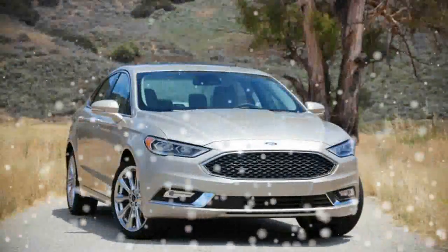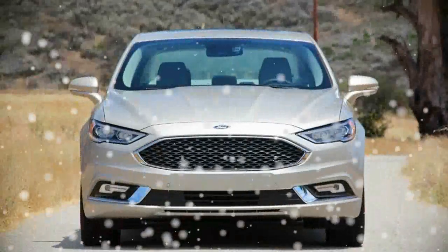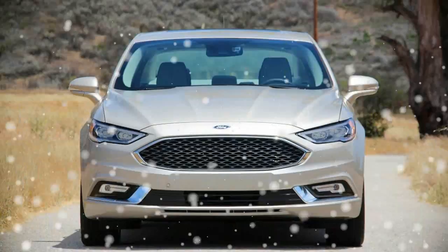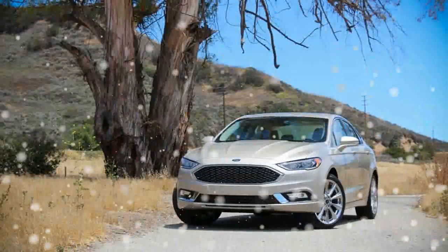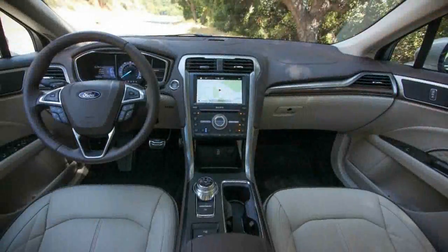It might be the least expensive Mercedes available, but the CLA's swoopy design makes it one of the more stylish cars on the road. The only engine is a 2.0-liter turbo four-cylinder making 208 horsepower, teaming up with a 7-speed automatic and either standard front or optional all-wheel drive. However, the steering is heavy and the ride can be harsh over rough roads.